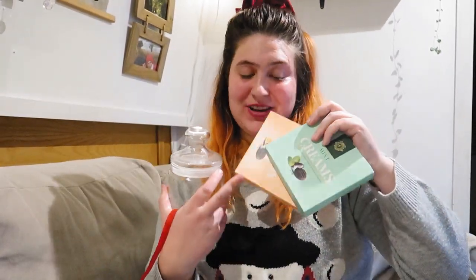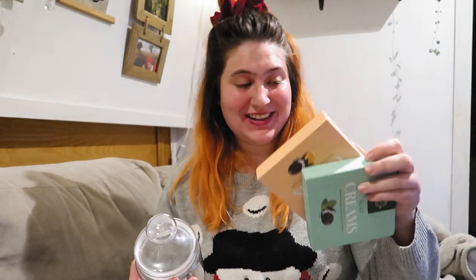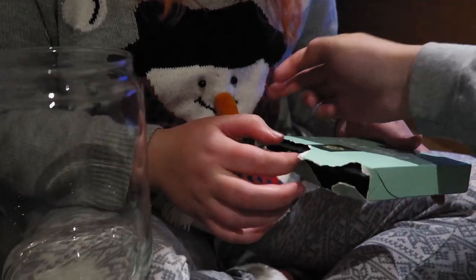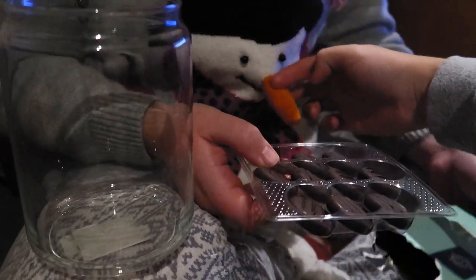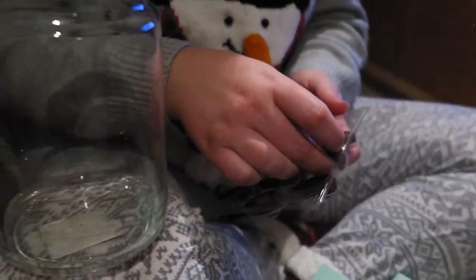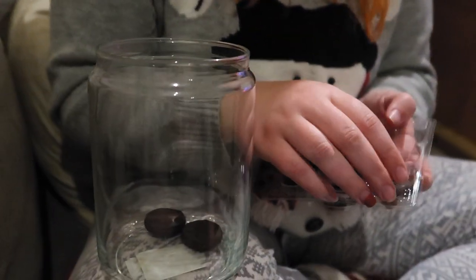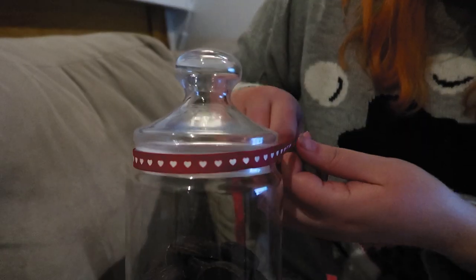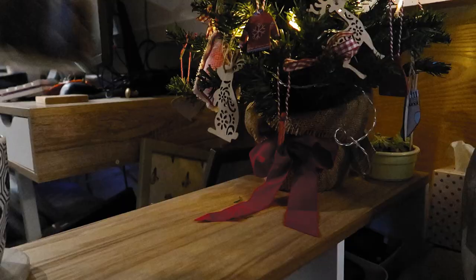Because we're vegan and we can't have Celebrations or Roses or anything like that, we usually make our own! We've got some mint creams and orange creams, which are accidentally vegan, and we are going to put them in this little jar and decorate it! We're so easily amused! And a cute red ribbon for bonus Christmas points!